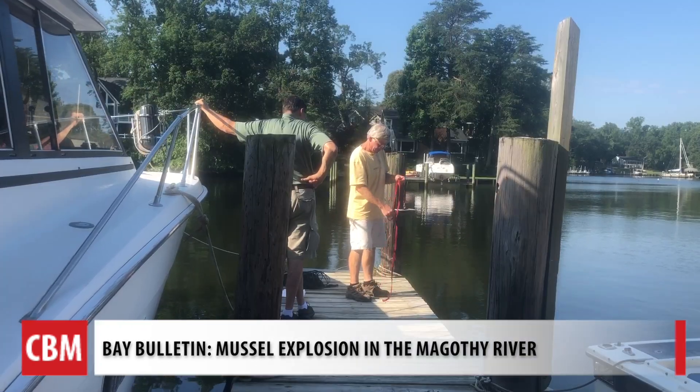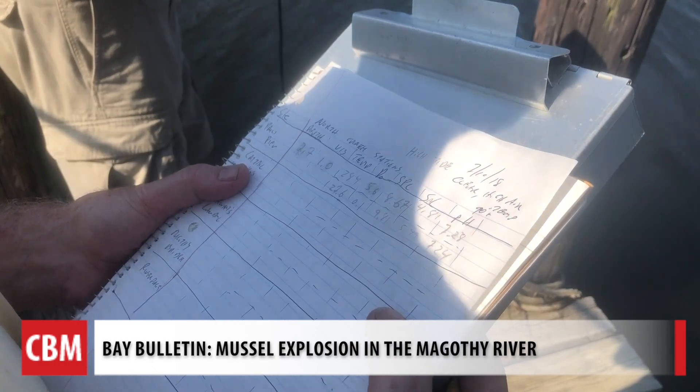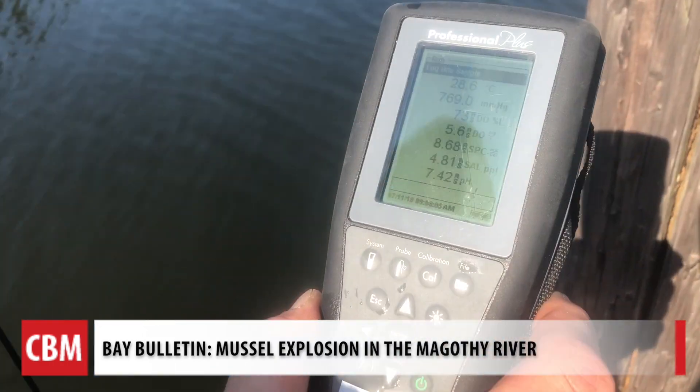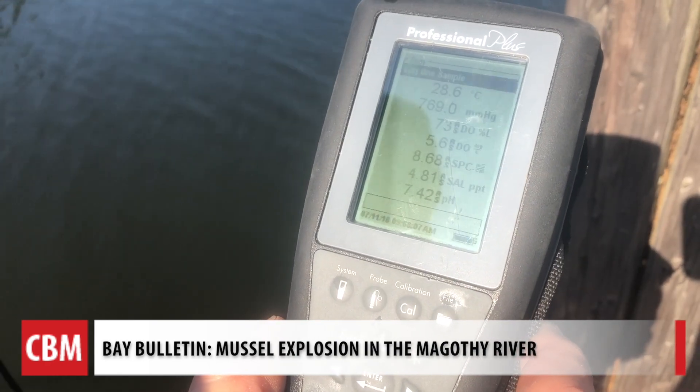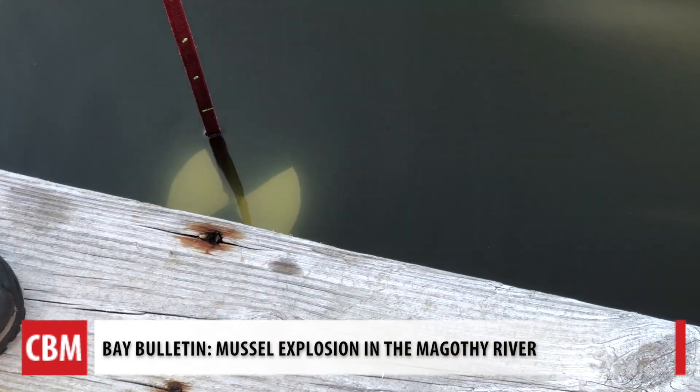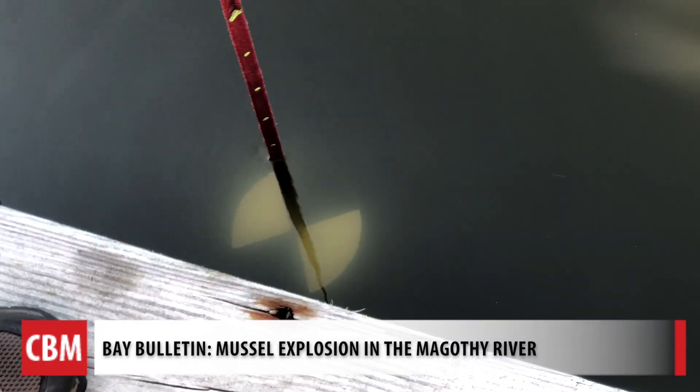This is Cattail Creek. Once a week, volunteers record critical factors like dissolved oxygen. Our dissolved oxygen settled in at 5.6. And visibility is important because it's a measure of the amount of suspended solids in the water. With suspended solids, a chief source of that is stormwater runoff.